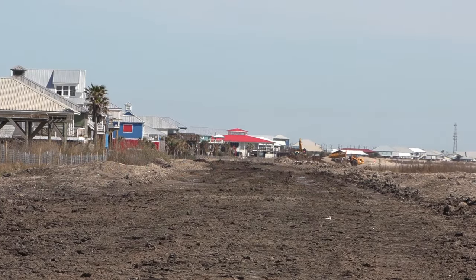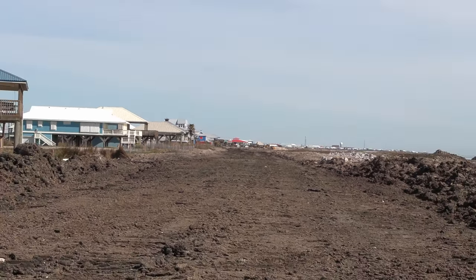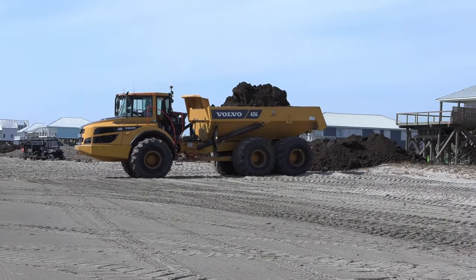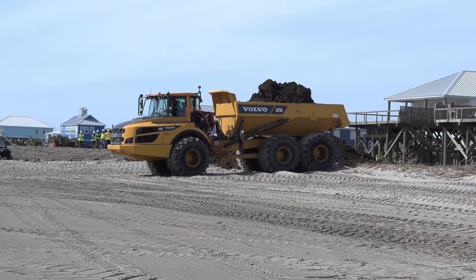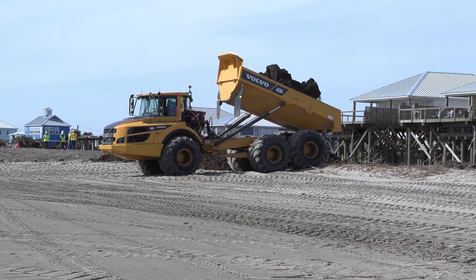Excavation of the existing sand dune core is underway and being restored with a clay core along the western half of the Grand Isle coastline. A clay core provides greater resilience in the event of severe weather. The restored dune in this reach will consist of a clay core enclosed with a geotextile fabric that is anchored, then covered with sand.